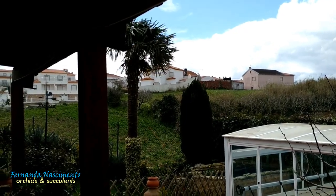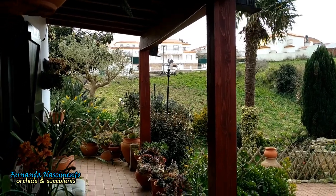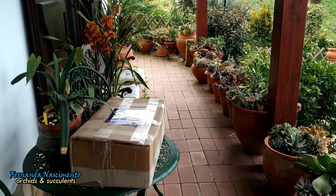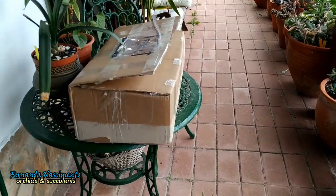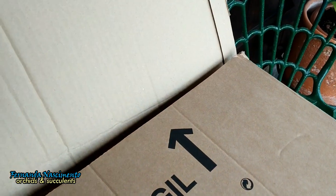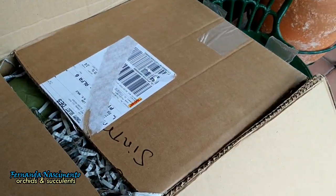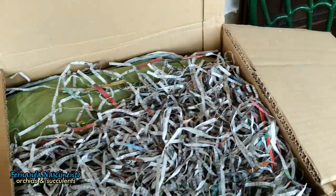Hi everyone, welcome to my video and my garden, although this is a windy and dull day. But what better to brighten up a day than the arrival of a new orchid. This box is large, but only one orchid inside, apart from a few supplies. Let's get straight to it and see what orchid we have in the box.